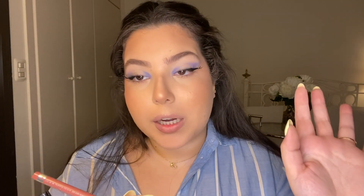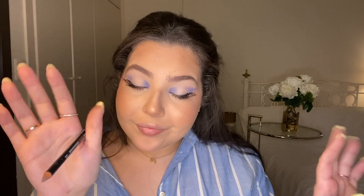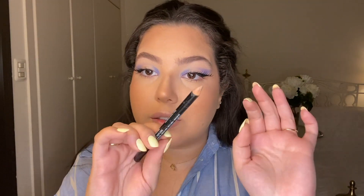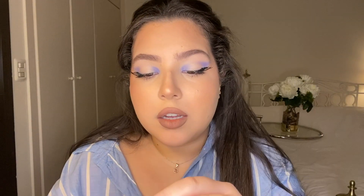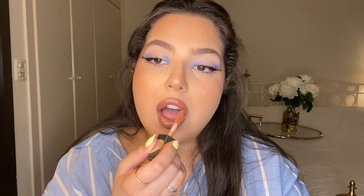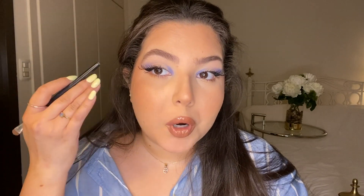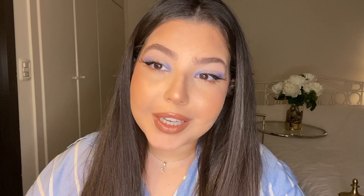I started to line my lips with the Rimmel London Exaggerate Full Color Lip Liner in shade 8 Addiction but I broke it, so I'm using the NYX Lip Pencil in shade Nude Truffle instead. Then I'm adding lip gloss on top using the Fenty Beauty Fenty Glow Gloss Wand. To finish off the look I took a little brown shadow under my eyes on the outer part — the shade Burnt Orange from the Anastasia Soft Glam palette.